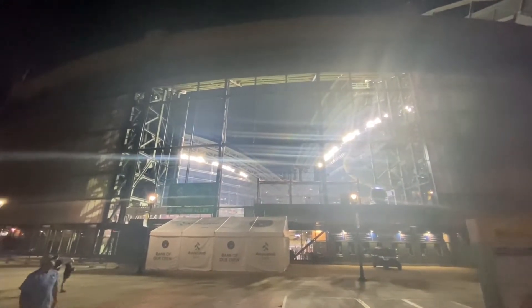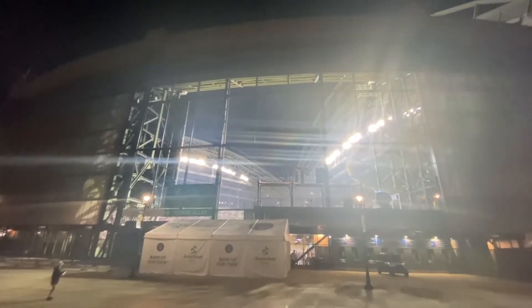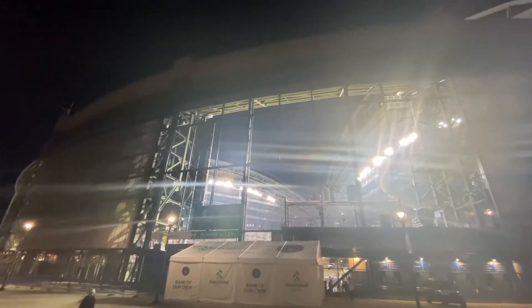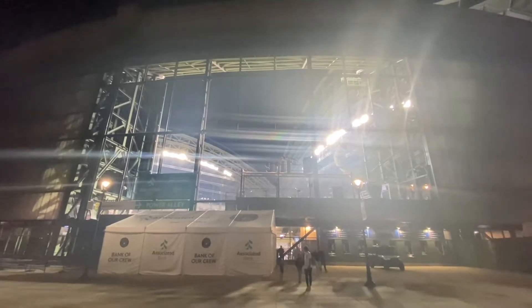One more shot of the ballpark — game's still going on. That'll do it for today. Make sure you hit that like button and smash that subscribe button so you don't miss out on any more adventures we cook up here on the channel. Tons of baseball and spring training content to come — thanks for watching, we'll see you next time.